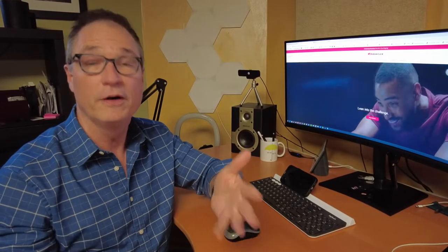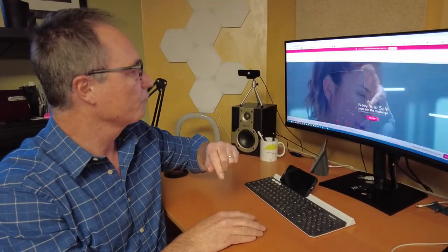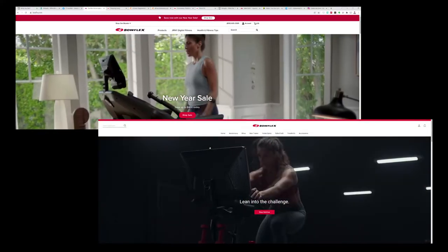Everyone may say they can spot a scam. Let's see how you do. Which of these websites is fake? They're both for the fitness equipment retailer Bowflex. Would it be this one or this one? They look similar, practically identical, but one of them is fake.